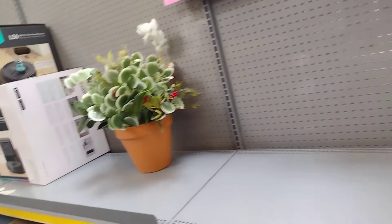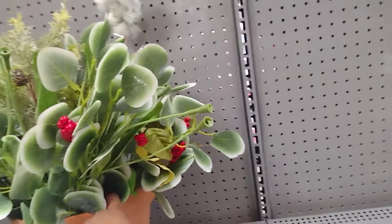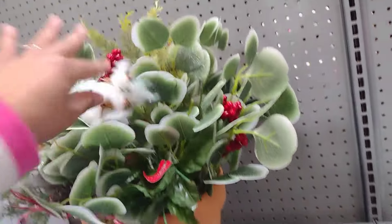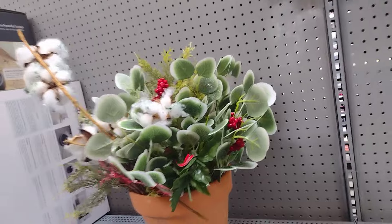Look at this one — it's really nice. It's just a little pot with stuff in it. They also have these here for $2.98.